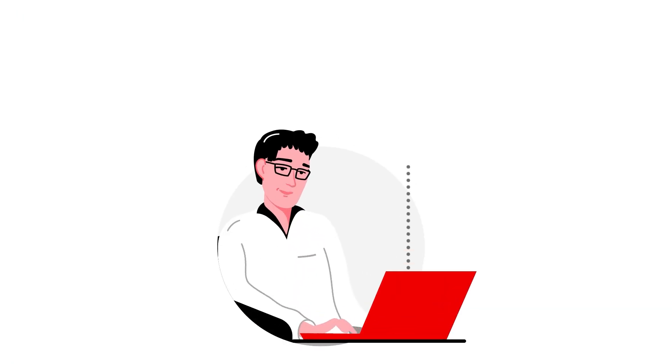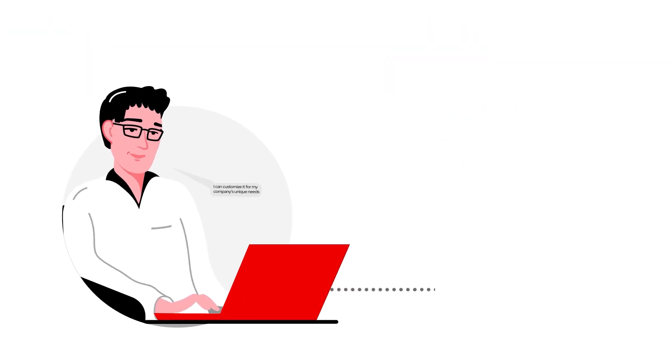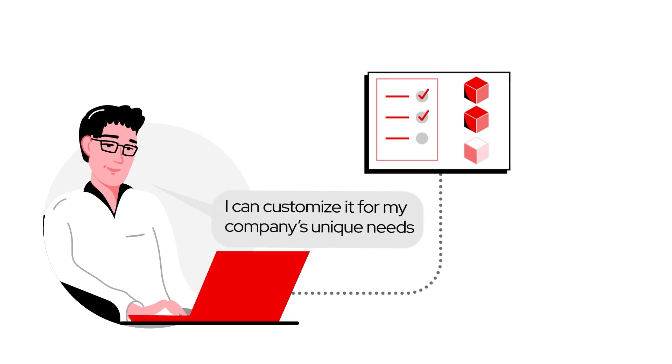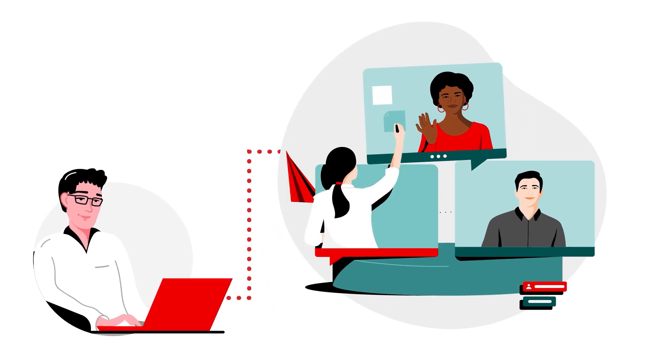I can deploy Ansible validated content as is in my enterprise environment, or I can customize it for my company's unique needs. And I can share it with my team so we can reuse it and ensure we're all learning and working from a standardized set of best practices.